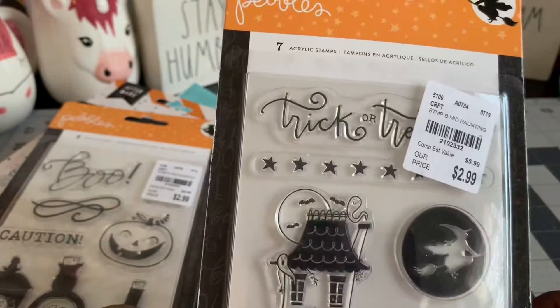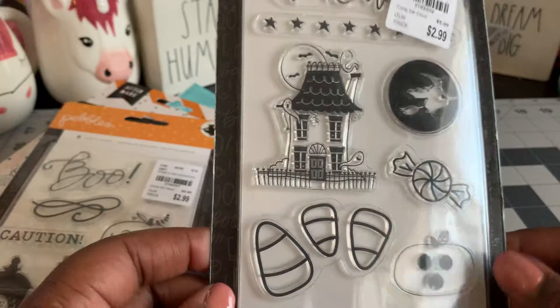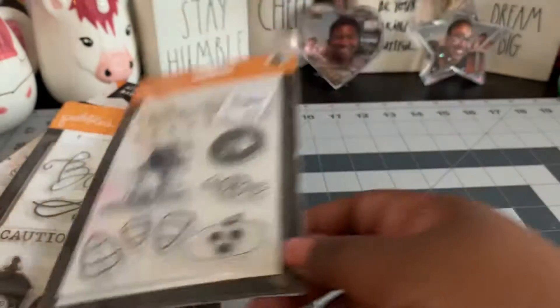And then I found this one that says Trick or Treat at the top, which I love that stamp up there. And there's little candy corns and pumpkins. Cute.